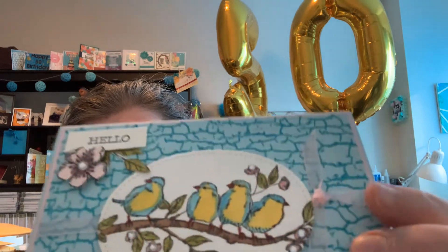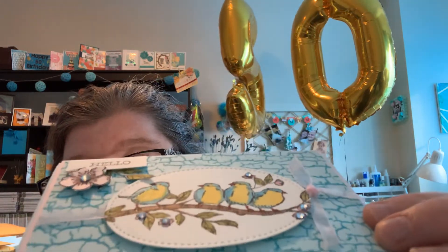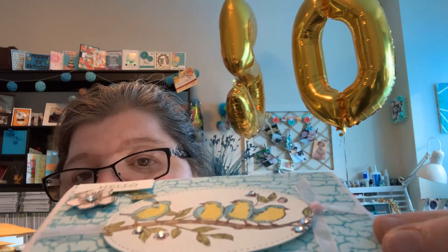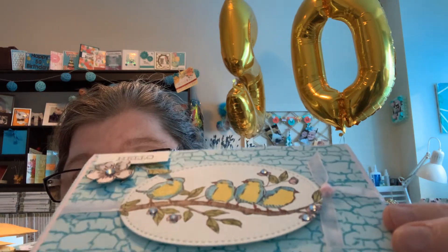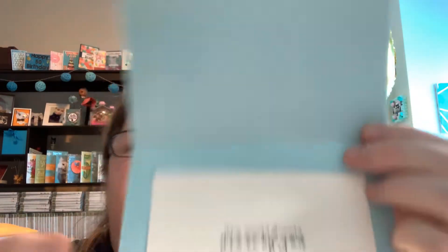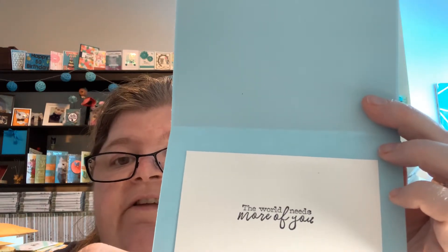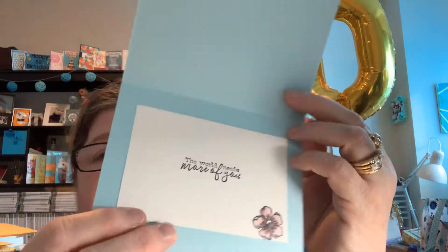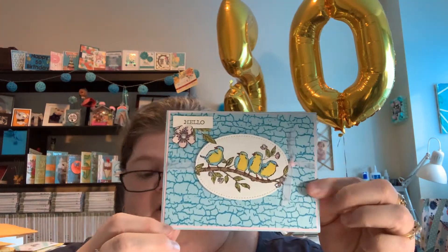They have a little bling, and you can see — I'm just trying to see if the camera's going to pick that up — but there is a little shimmer to the birds and the branch and the leaves. On the front it says hello, and on the inside it says 'the world needs more of you.' I put a little flower down there with the bling, and of course it has my baby's stamp on the back. That is the card.